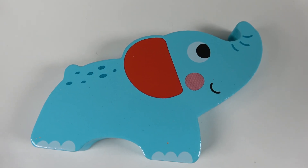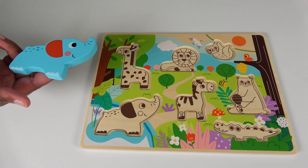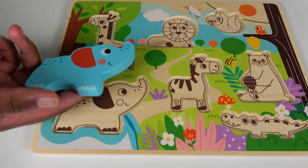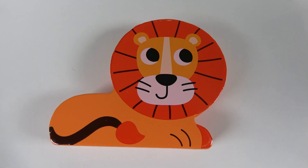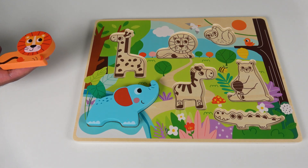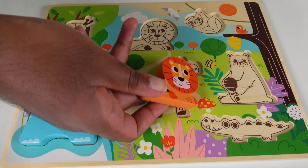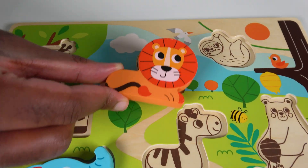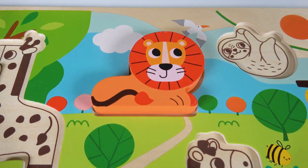Do you know what animal is this? This is an elephant. Where will this elephant match on this board? Will it match right here? Yes, the elephant will match here. Elephant. Do you know what animal is this? This is a lion. Where will this lion match on the board? Will it match right here? No, it won't match. What about here? Yes, the lion will match right here. Lion.